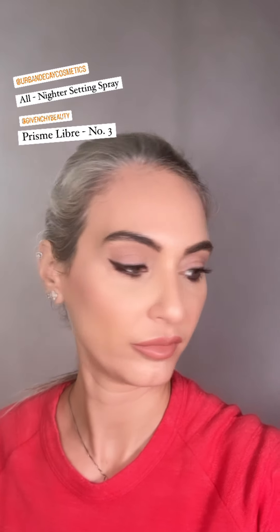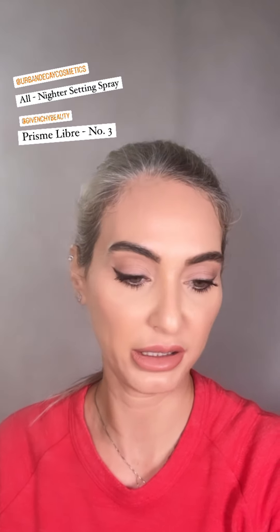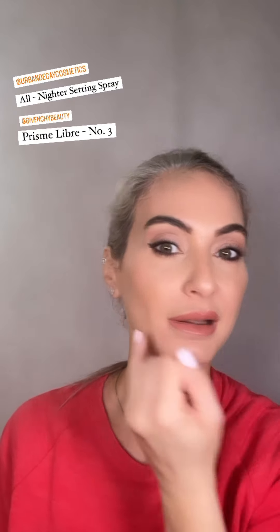Urban Decay All Nighter setting spray. Then I'm going to take a different face powder — Givenchy Prisme Libre 03 — and put a little bit on while my skin is still damp from the setting spray. Just push it into the sponge and into the skin, to take the shine down where you don't want it — generally through here. You want to keep shine elsewhere, because shine in the right places makes us look more youthful. So here, around here, around the mouth — I don't want shine in those areas.